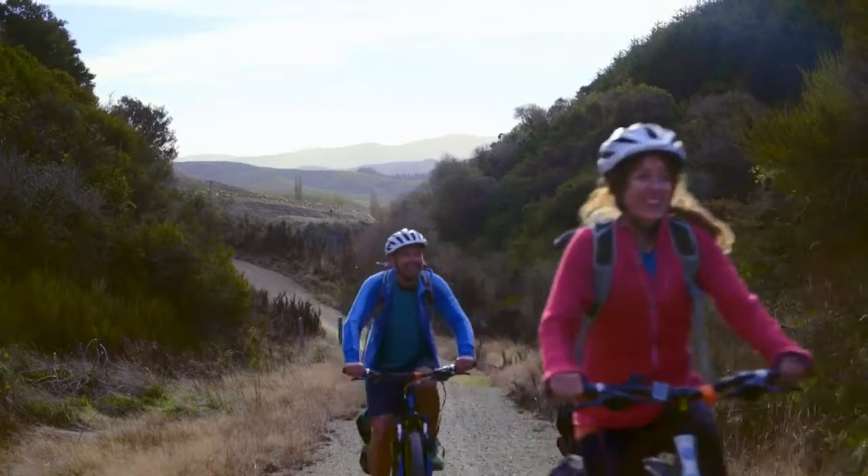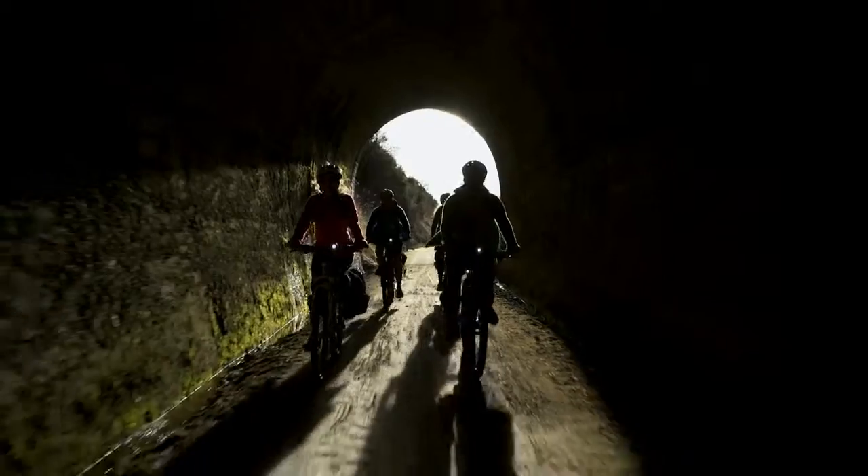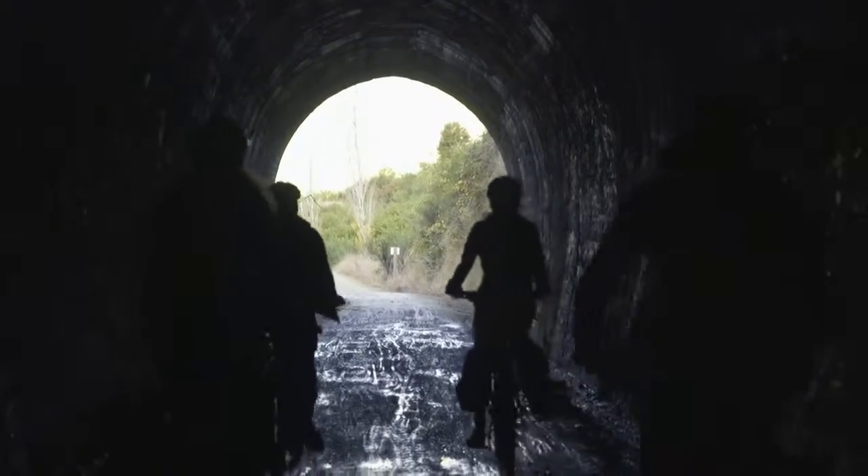At times, the track incorporates a historic railway corridor. With over 400 metres of tunnel to pass through, a form of light is recommended.